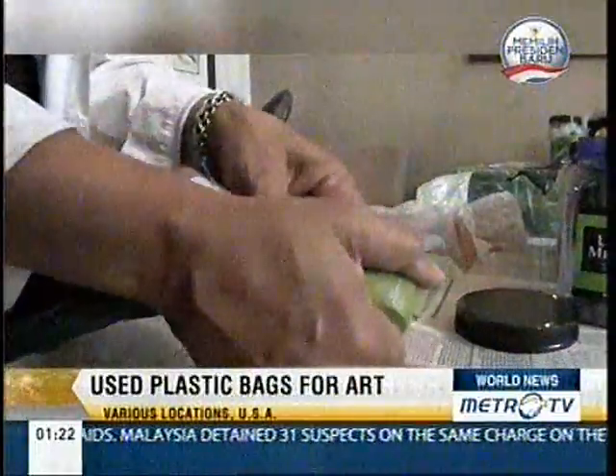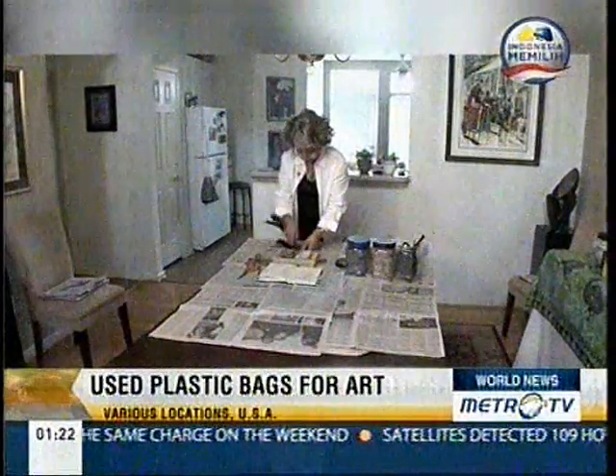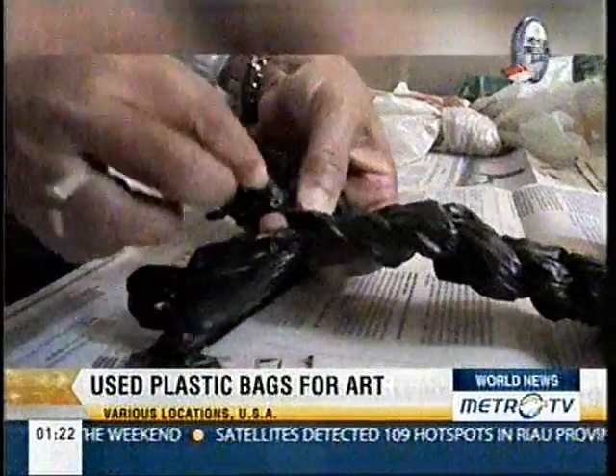I'll put a few staples in here just to keep it from unraveling. Since then, Irby has been using plastic bags to create abstract lines in her pieces.